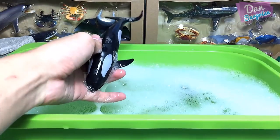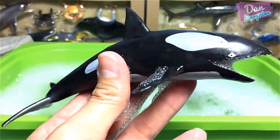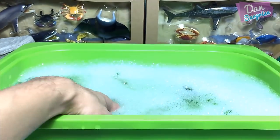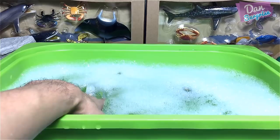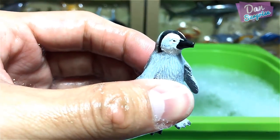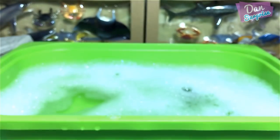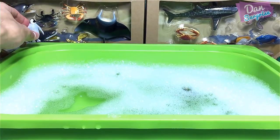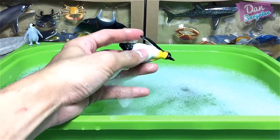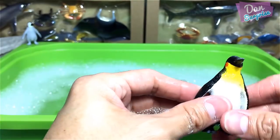Let's have a look at the first figure. This is an orca, also known as the killer whale — it is an apex predator. The next one looks like a penguin; I'm not too sure, but let me place it here so we can check out the fact card that comes with it.